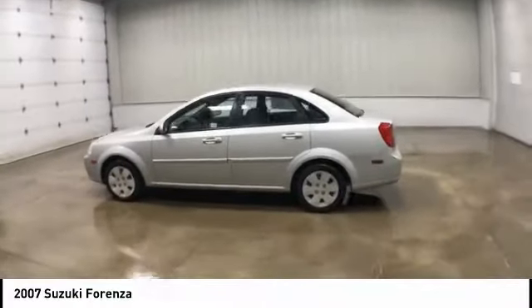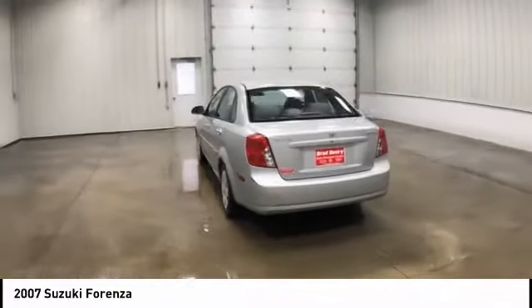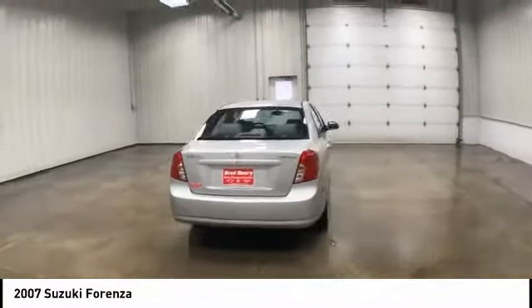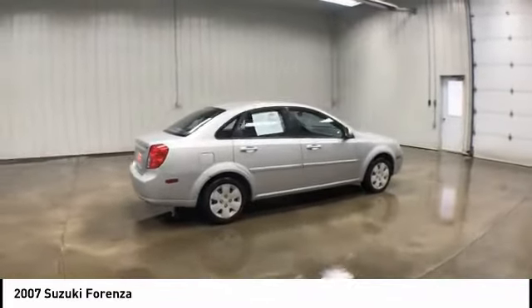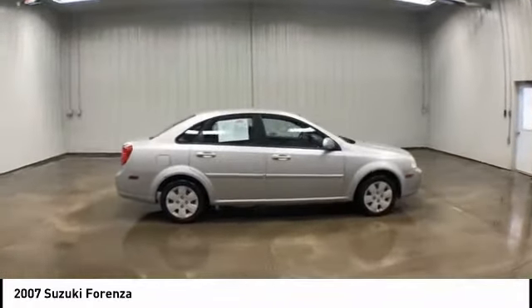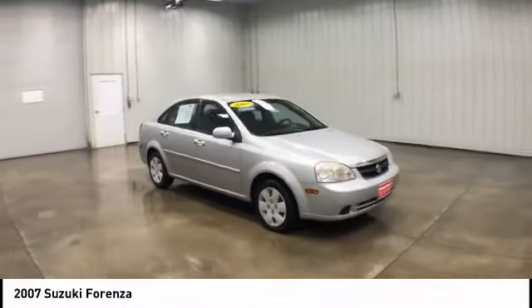Make a great choice today with the 2007 Suzuki Forenza. The Suzuki Forenza offers a spacious interior for an economy car, as well as an all-around budget-friendly ride. This vehicle has less than 60,000 miles. Here are some of this vehicle's great options.